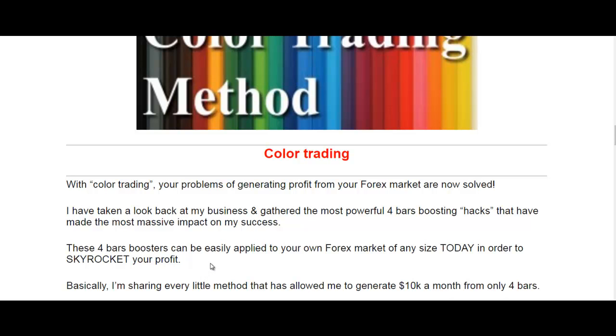If you are a newbie or an experienced trader, it doesn't matter — no problem, you can take profit with the color trading method. If you have a question, email me anytime. Thank you.